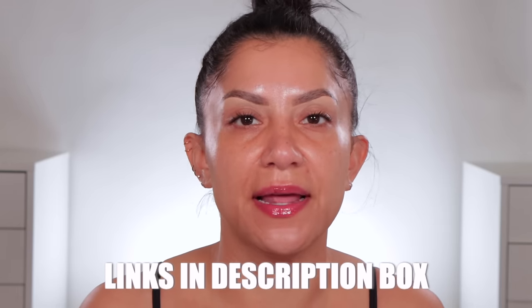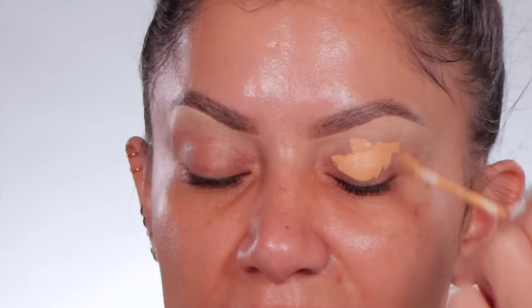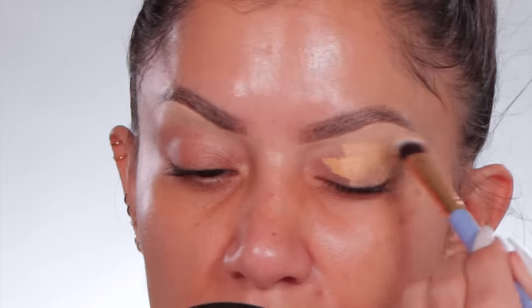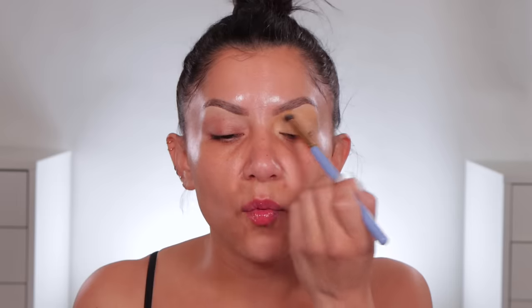I like to prime my eyelids with concealer — the coverage is a lot better than most primers. I find the Mario one is really really good because it's pigmented and sticky. You want a primer to be a little on the sticky side so your eyeshadow sticks. On my lips I have Fenty Heat — I like to always use a plumping gloss when I'm doing my makeup because it adds nice color. All Fenty lip glosses are legit — this is the time to buy because these are mainly staple products.